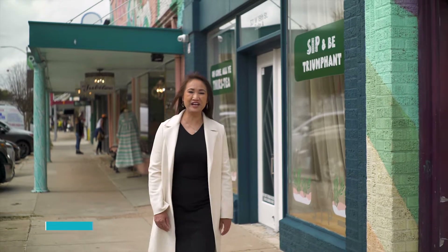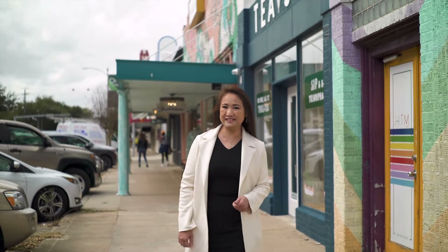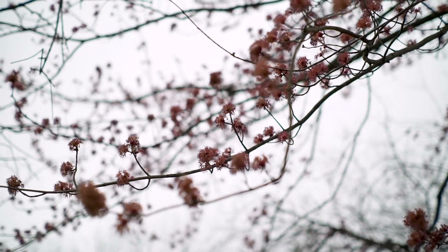Hi, I'm Jen Tran with the Jen Fine Homes team here in Houston, Texas. Welcome to Houston Heights. Houston Heights is a popular destination for Houstonians to live and play due to its proximity to downtown Houston and its walkability to area parks, trails, dining, and entertainment.